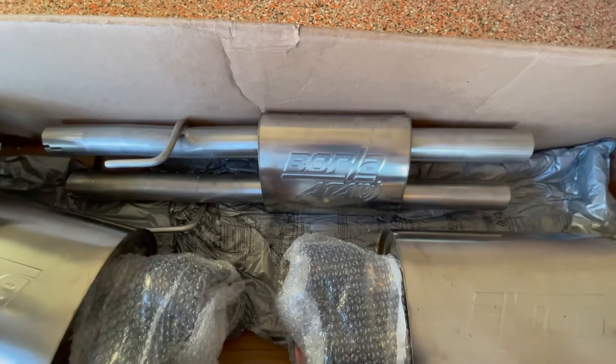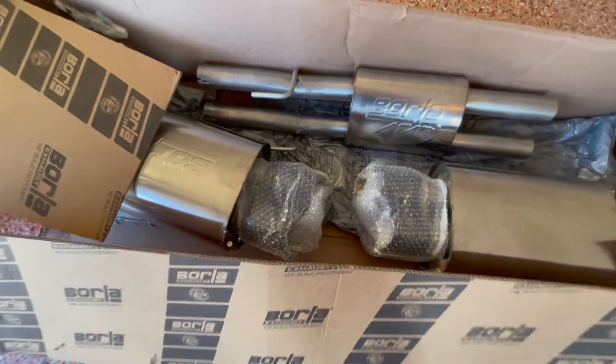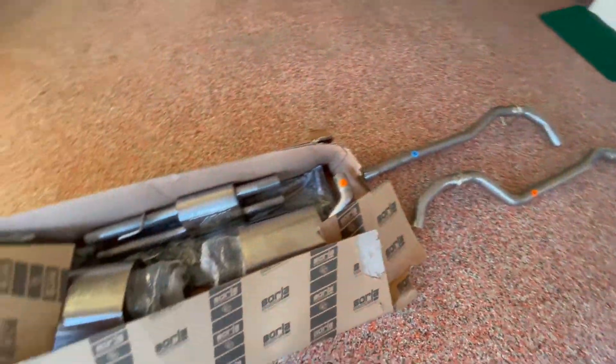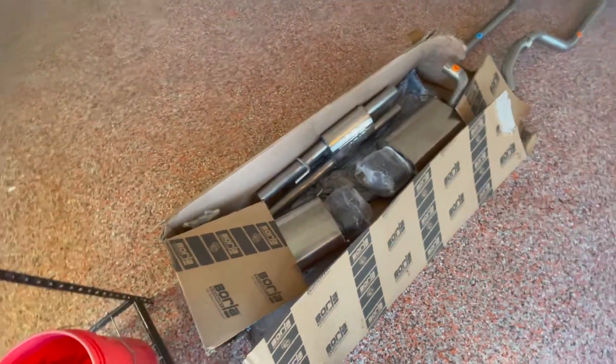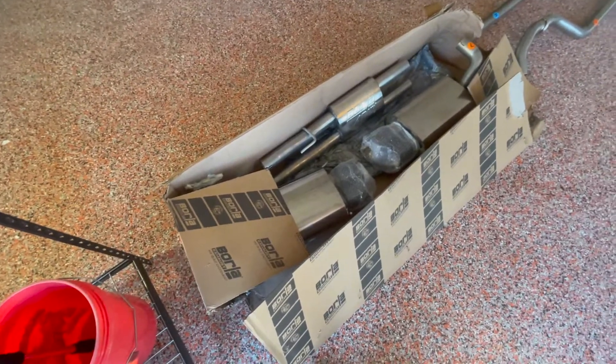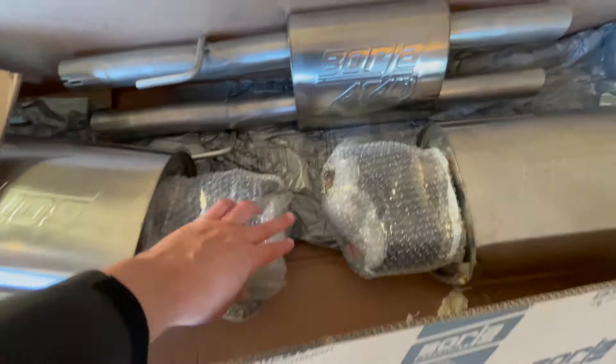We have our new Borla exhaust that is going to be installed tomorrow, so that's really exciting. I've been waiting a very long time for that, so that is just great.